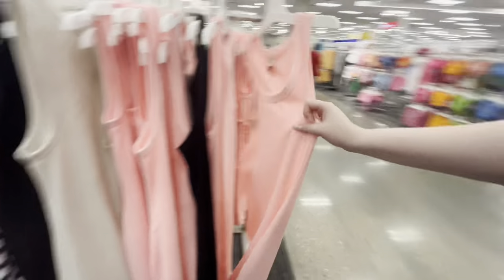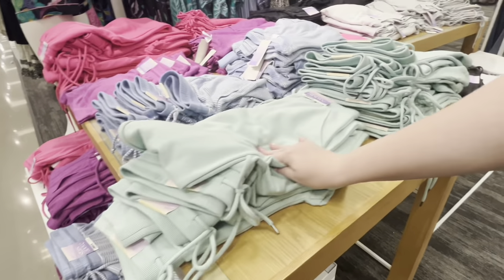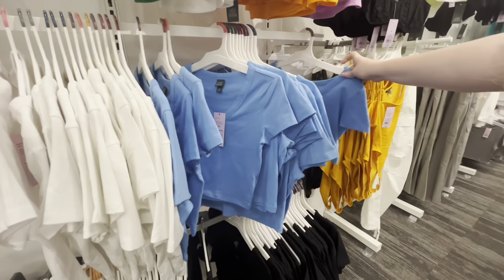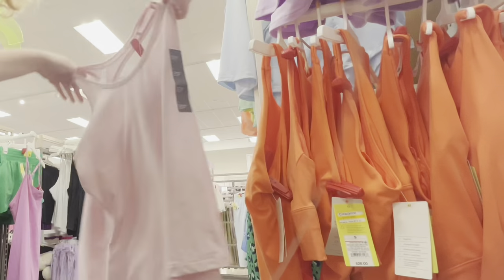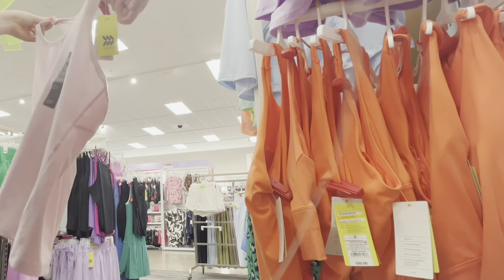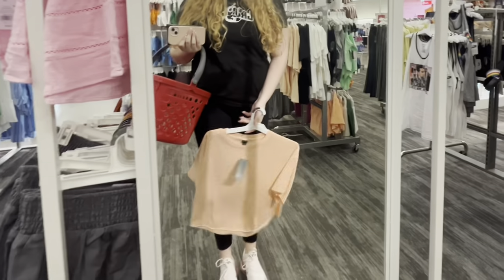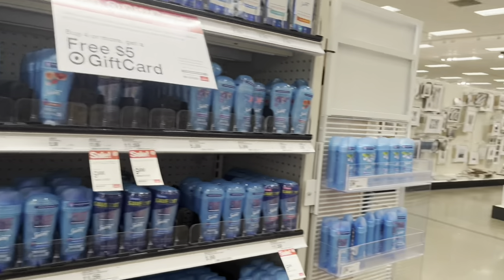I saw some other pieces with good potential — these dresses were 20% off, these Stars Above loungewear sets felt really comfy and cozy. I love these tees, they're really inexpensive and easy to wear. They also had a really nice display of lightweight tank tops and long sleeve shirts, which would be great for walking in the heat. I ended up stumbling across this random Wild Fable t-shirt that was really soft, and the length was like my favorite fit for a shirt, so I picked that up.